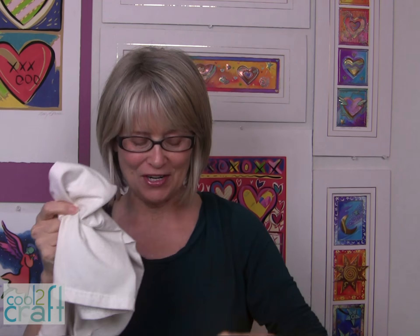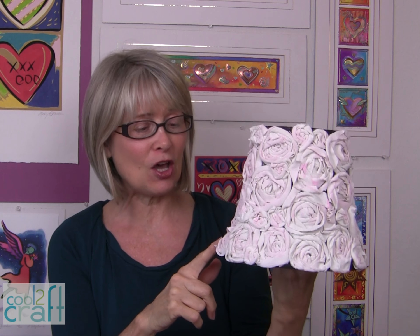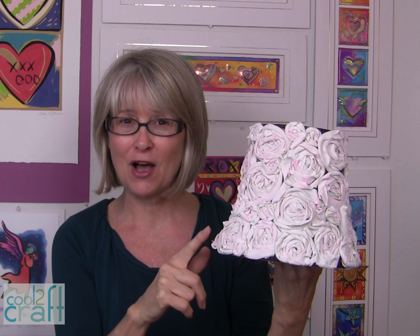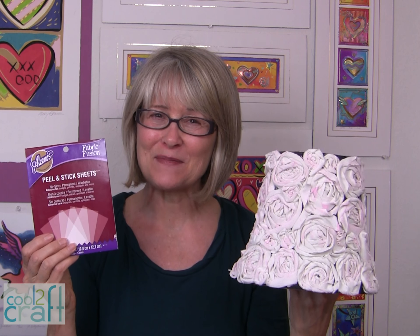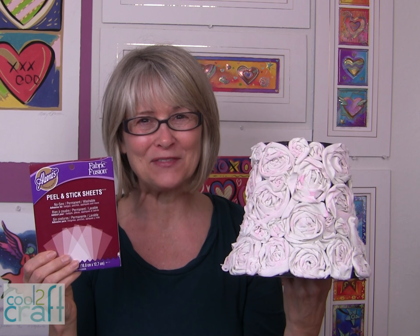What started as a t-shirt is now one of my favorite lampshades. I have 26 large flowers and I've filled in with small and medium. The Alleyne's Peel and Stick Sheets are available at Michael's — it's terrifically tacky and creatively cool.